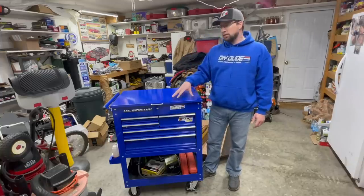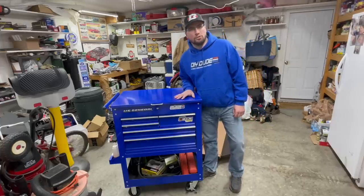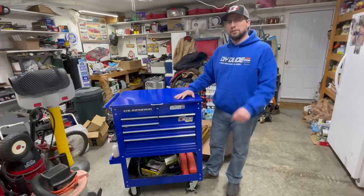There are a few things I want to do to upgrade it, like adding a rubber mat for the drawers. But if you want to get a closer look at this tool cart, check out my video in the link in the description below.